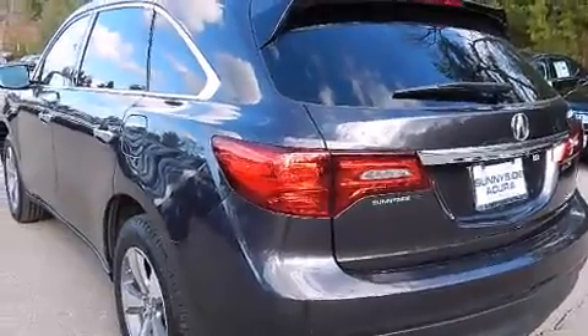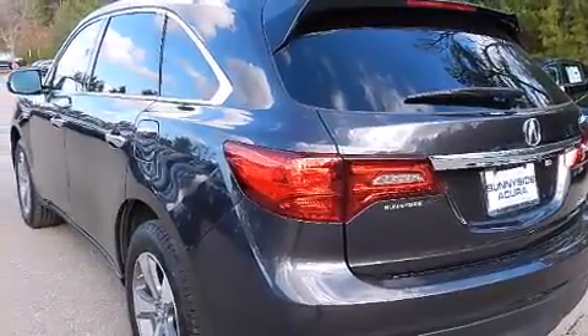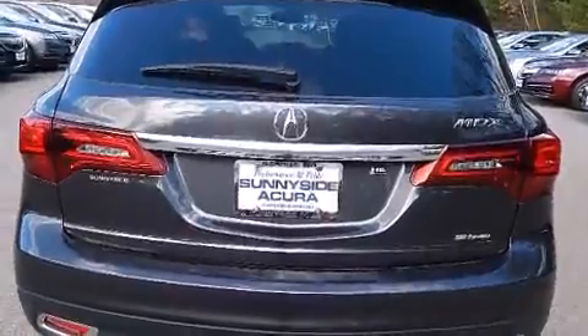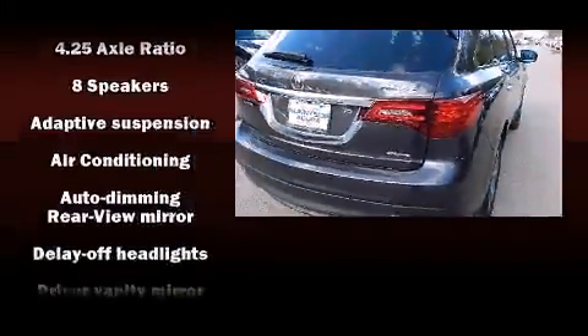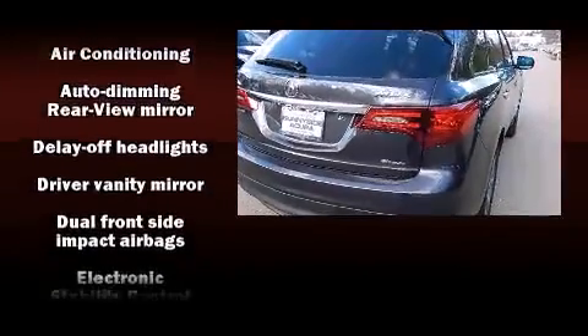Third-row seats expand the maximum passenger capacity to seven. Audio features include a CD player with MP3 capability and eight speakers, enhancing the audio experience throughout the interior.